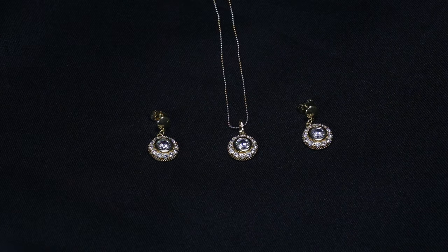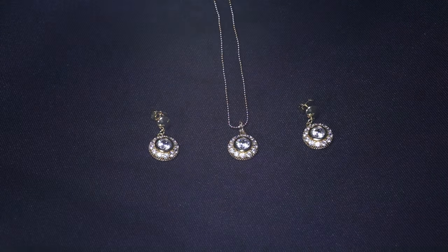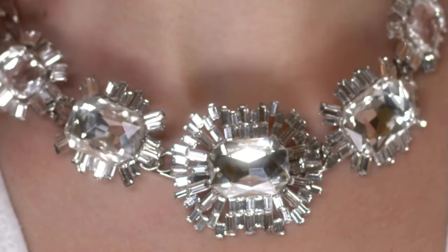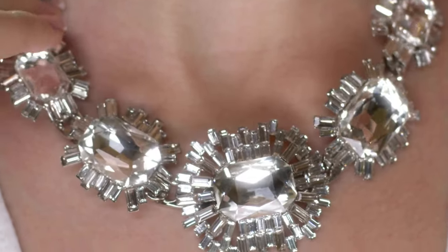When choosing necklaces or pendants, consider the length and type that best complements your face shape. Long pendants or layered necklaces can elongate the face, while choker necklaces can draw attention to specific features. Play around with different lengths to find what flatters your face shape the most.